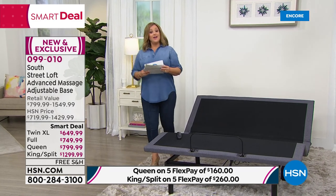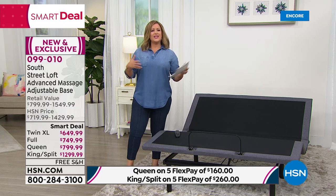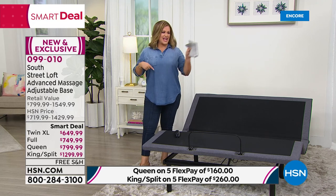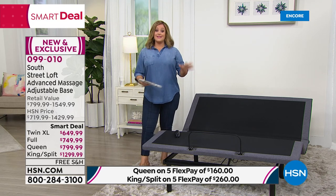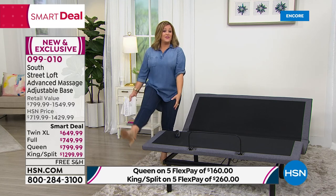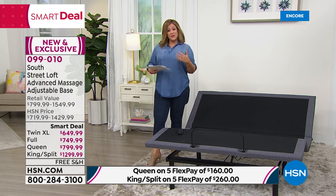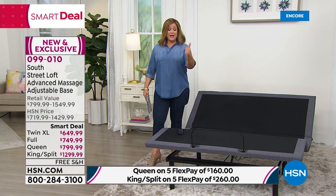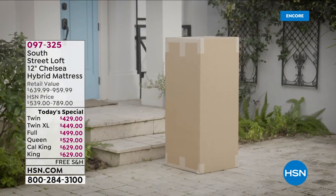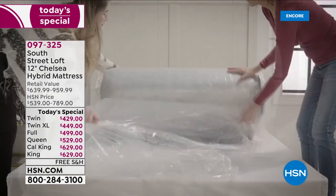We're really excited to offer this on a day anchored by South Street Loft, quickly one of our top-rated HSN exclusive brands. This is the year a lot of us invested more in our homes. If you have painful feet, doctor's orders to elevate your feet, or just want to sleep sitting up to breathe better — this is your answer. Flex pay and VIP financing available — item 099010. For split king independent adjustability, remember to buy two twin XL mattresses instead of a full king.